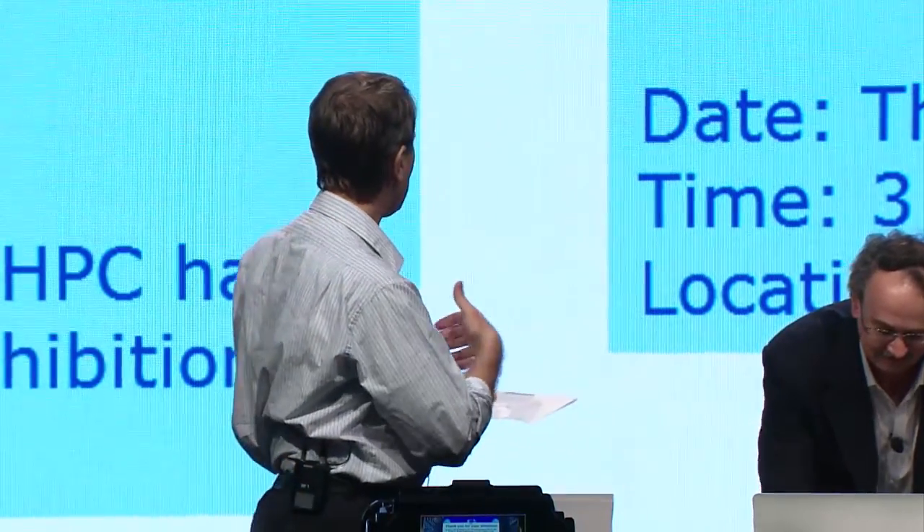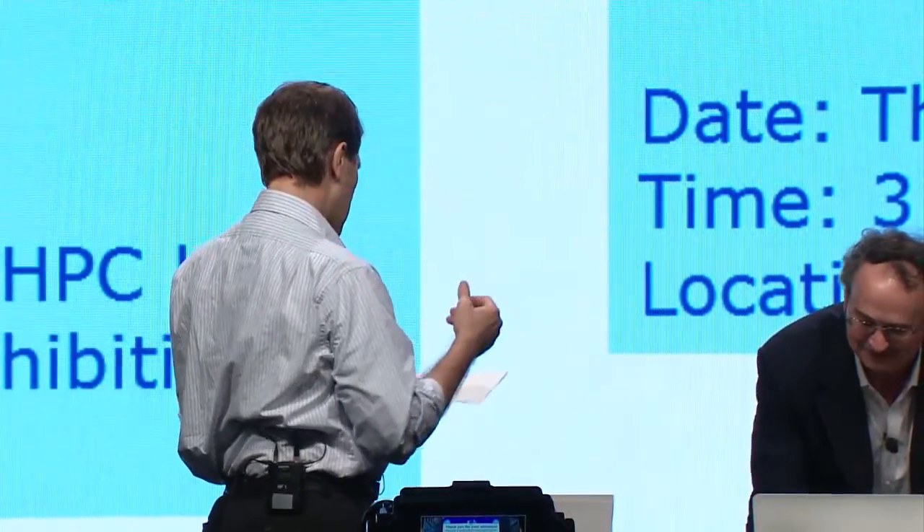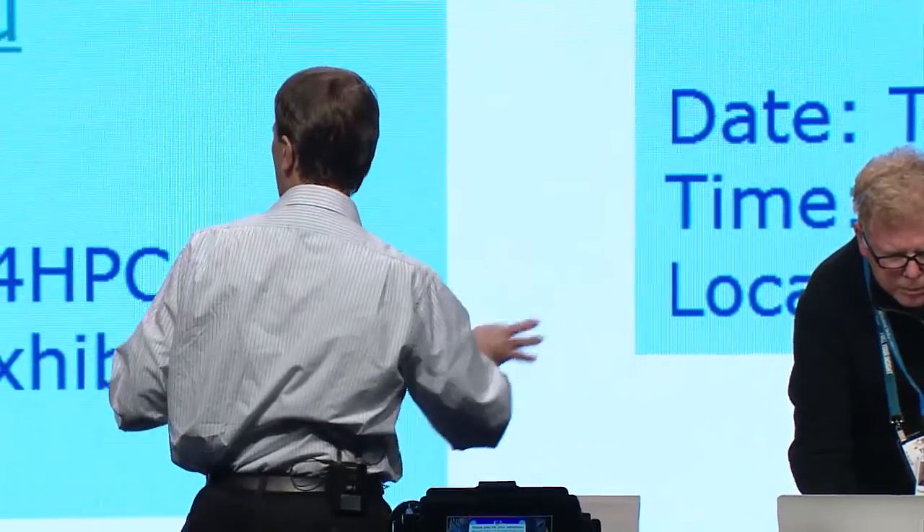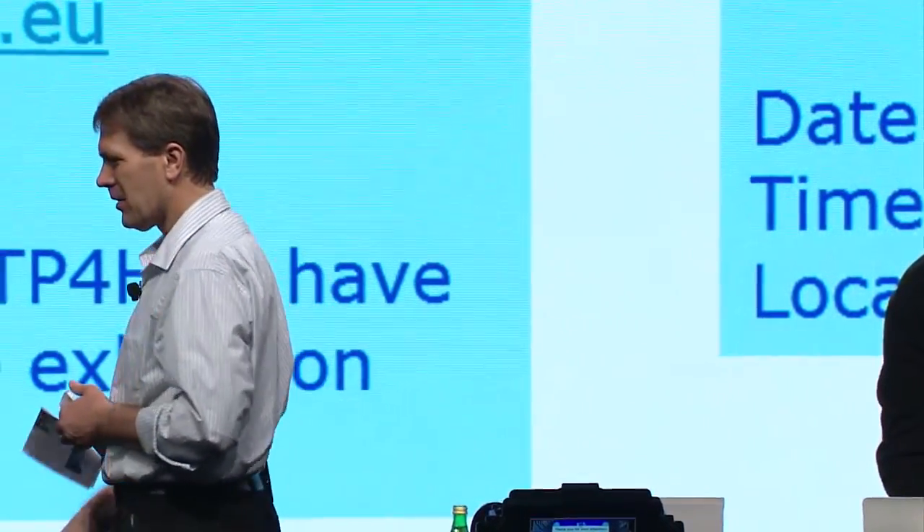Our first speaker will be Randy Bryant, who is splitting his time between OSTP and Carnegie Mellon where he's been for over 30 years. Our second speaker is Tim Polk, a detailee to OSTP from the National Institute of Standards and Technology. They will coordinate how they're going to split this talk.